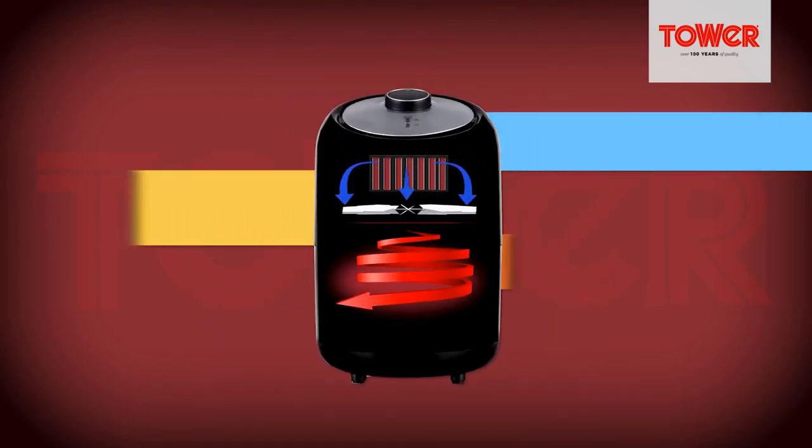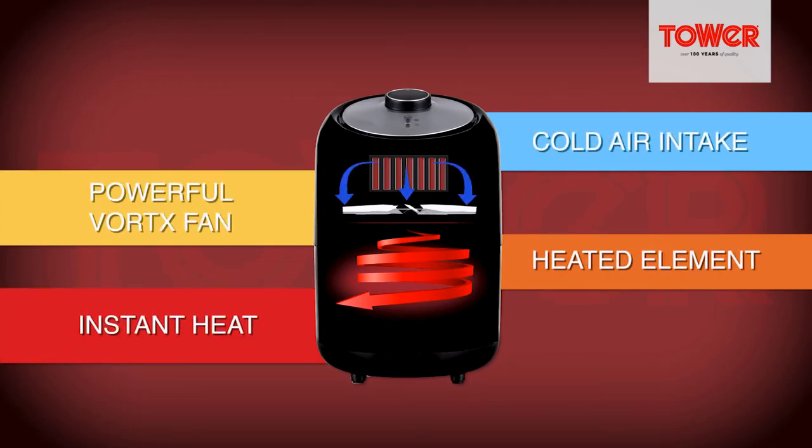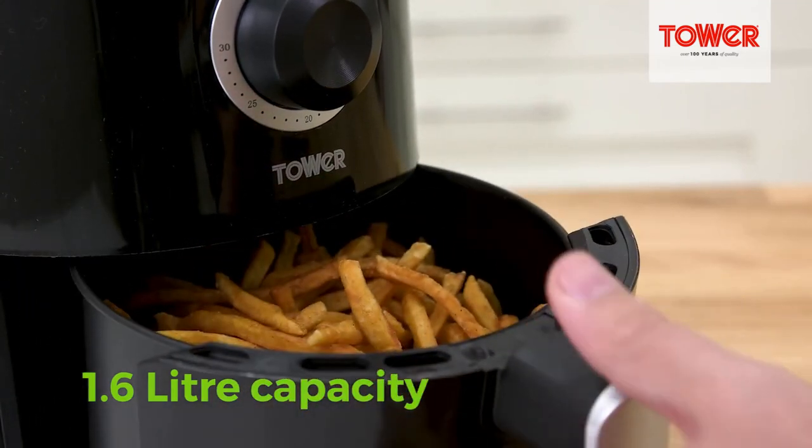While the Tower relies on a manual 30-minute timer with an auto switch-off, what gives it an extra edge is that it can be used in conjunction with the Tower Recipe Alexa skill, so you won't be limited to making tasty crunchy chips.